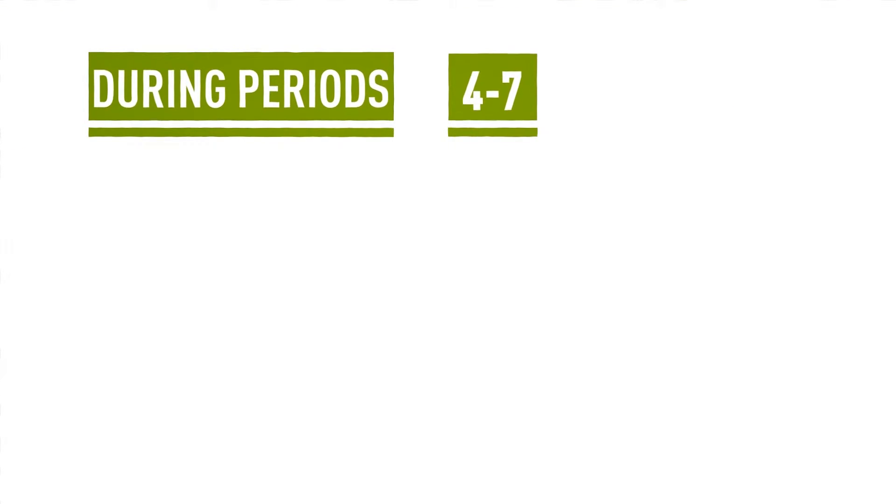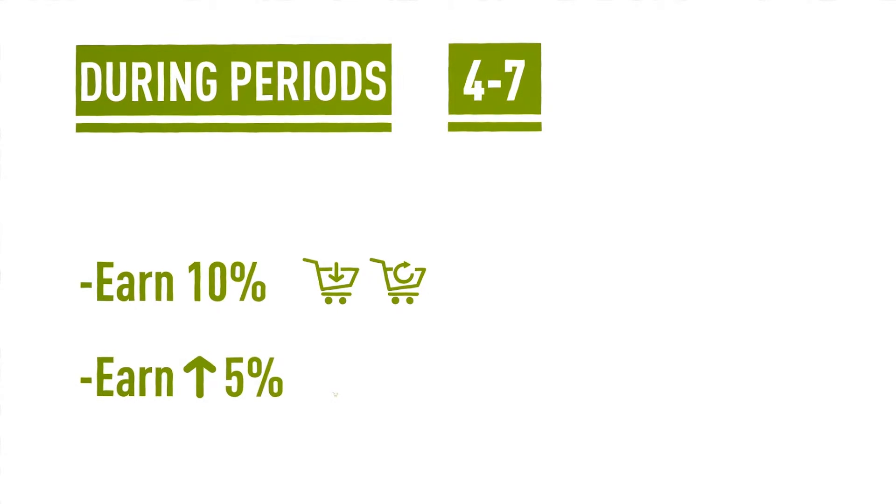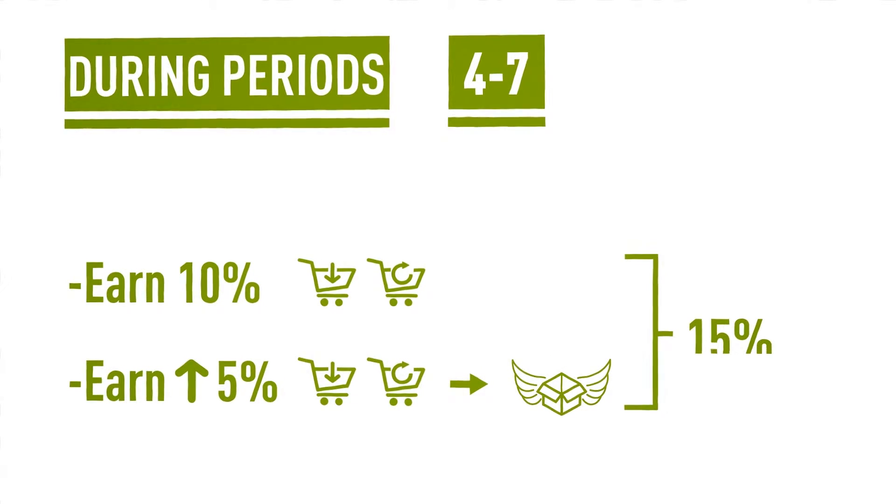During periods 4 through 7, earn 10% for all subsequent or repeat orders. Earn an additional 5% if the subsequent or repeat order is an auto ship, giving you 15% total.